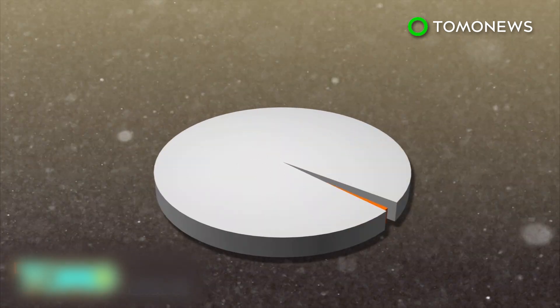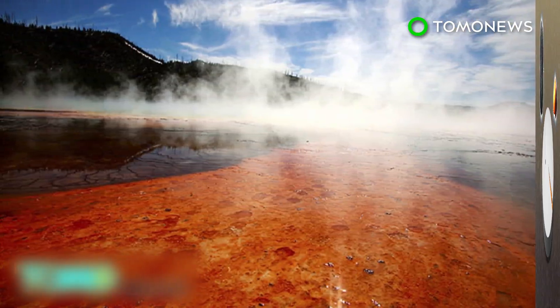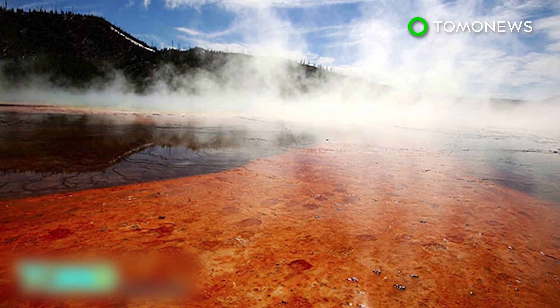The reservoir contains 98% solid rock and only 2% molten rock. The Yellowstone Supervolcano has erupted three times in the last two million years, with its most recent eruption 640,000 years ago.